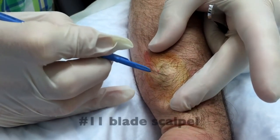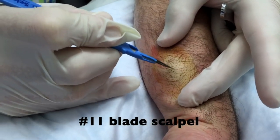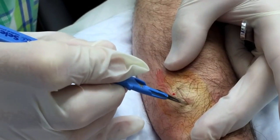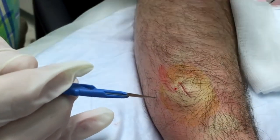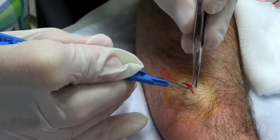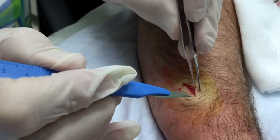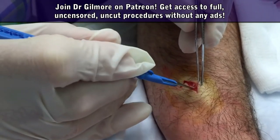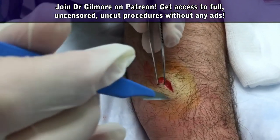Let's make a little incision here. Do not squirt me. Do not squirt. Do you feel any pain? Good.